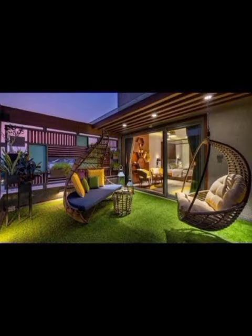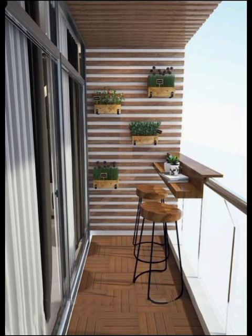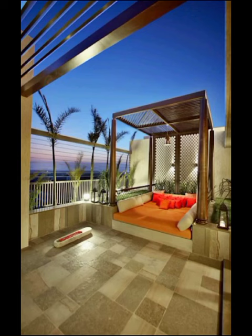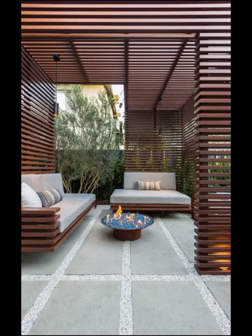And for those seeking a touch of bohemian charm, the Bohemian escape offers a mesmerizing blend of textures and cultures. Think cozy floor cushions, hanging chairs and an eclectic mix of textures that transport you to a far-off destination without leaving your address behind.